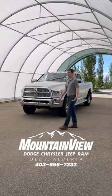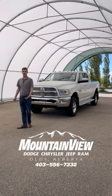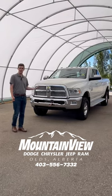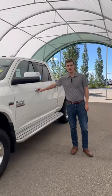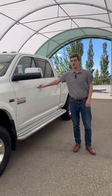Gee whiz, I wish we had a 2017 Power Wagon Laramie around. Holy cow, it's me, Hunter from Mountain View Dodge. We're showing off this beautiful 2017 Ram 2500 Power Wagon Laramie. I bet you didn't know that back in 2017, Power Wagons had trim levels too.